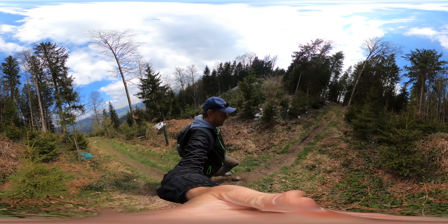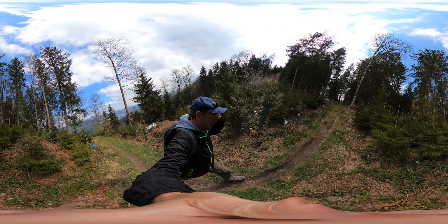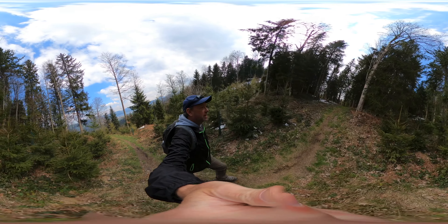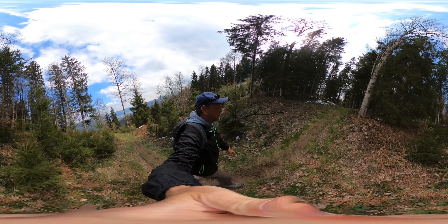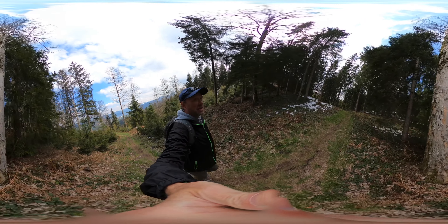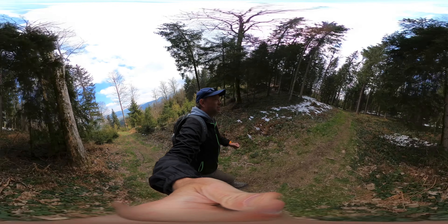They did finally get the tree they were working on down — but that was long after I turned off the video for the second time, so that tree gave them hell.